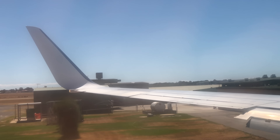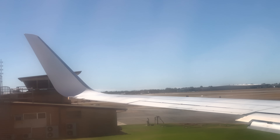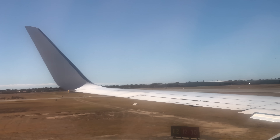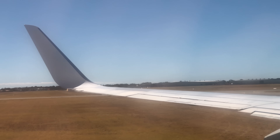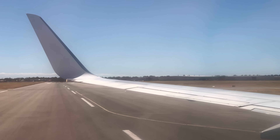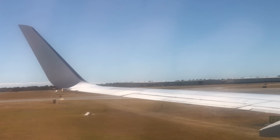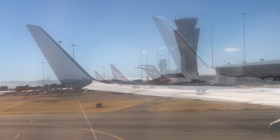Ladies and gentlemen, welcome to Adelaide Airport. Local time is 22 minutes past three. For your safety and the safety of those around you, please remain seated with your seatbelt fastened and keep the aisles and exits clear until the seatbelt sign has been turned off. Take care when opening the overhead lockers as items may have moved during our flight. Today we'll be disembarking via the front and rear doors. Please remain on the outside of the markers and follow any instructions given to you by ground crew.